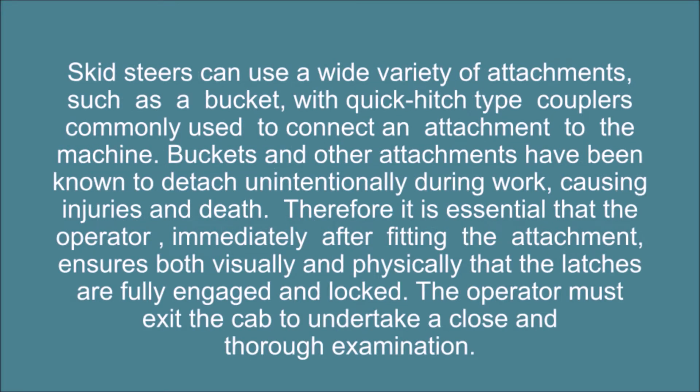Skid steers can use a wide variety of attachments such as a bucket, with quick hitch type couplers commonly used to connect an attachment to the machine. Buckets and other attachments have been known to detach unintentionally during work, causing injuries and death. Therefore it is essential that the operator, immediately after fitting the attachment, ensures both visually and physically that the latches are fully engaged and locked. The operator must exit the cab to undertake a close and thorough examination.